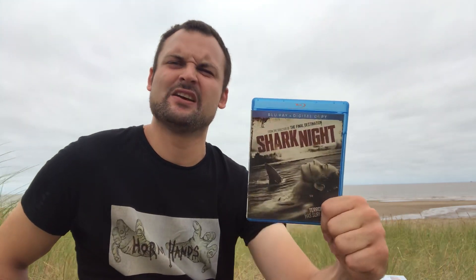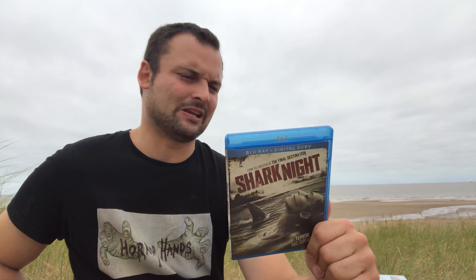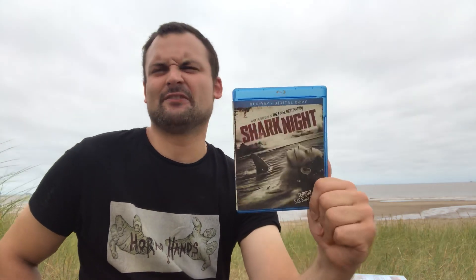Then we have Shark Night — not bad. I think I went to the cinema to see this one back in the day and it was cool, just as a novelty to see a killer shark film on the big screen. It wasn't great but you know, it was cool. There's a bit of a twist in the story towards the end which was silly, but yeah, this was all right.